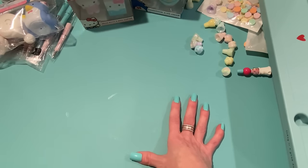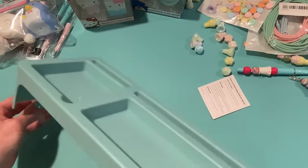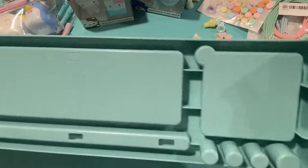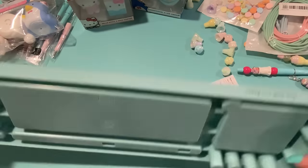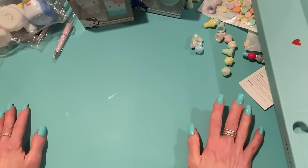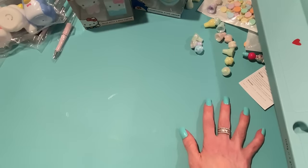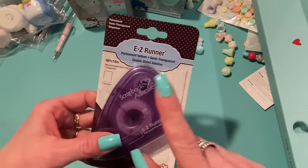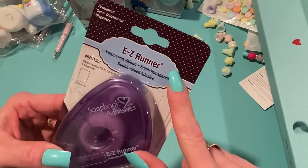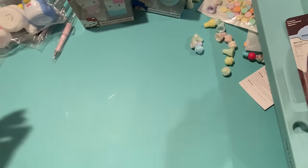I just got in an order from A Cherry on Top. I was looking at them frequently — my excuse for ordering was that I needed another one of these Scrapbook Adhesives Easy Runners. This is the one that's good for vellum. I was making those vellum bags and ran out, so I picked up another one.